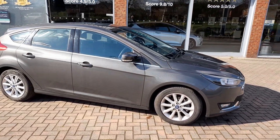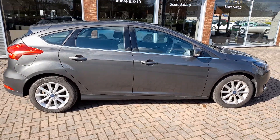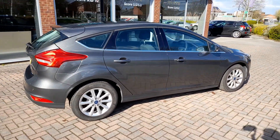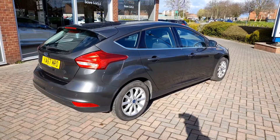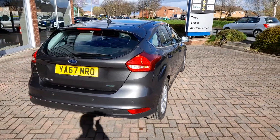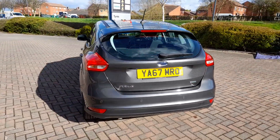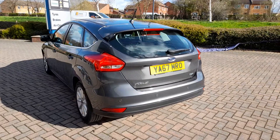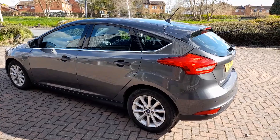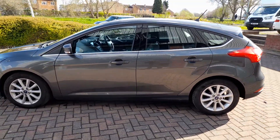This car has done under 4,000 miles and as we go around the vehicle you can see that it can only be described as in new condition. Despite its low mileage, before it goes out it will have a major service. We will also change the brake fluid, service and re-gas the air conditioning, and give the car a brand new MOT. In the unlikely event we find any component worn to 80%, we'd also replace that component before the car goes out.